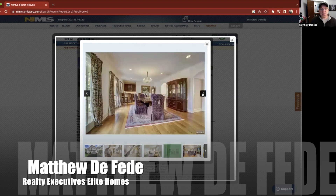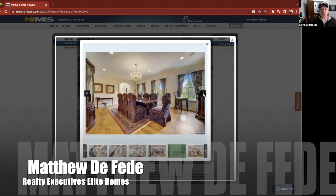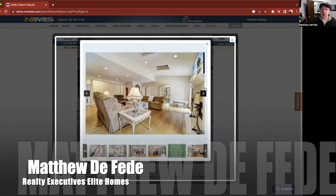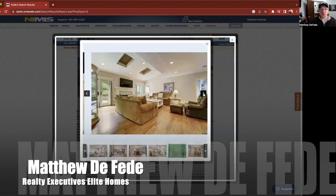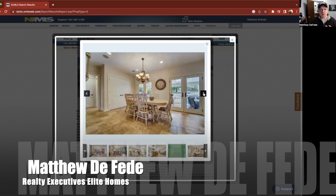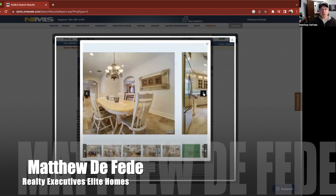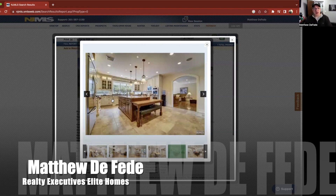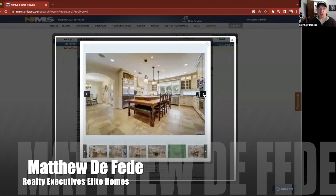Nice open space — looks like there's a bar tucked away back there and a formal dining room. High hats, nice big mantel fireplace for your TV above. Eat-in kitchen. I love these cabinets — even though they're off-white, I love the actual detail in this cabinetry. Love the floors also. Beautiful kitchen. So far, my favorite.